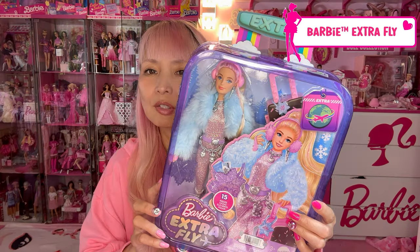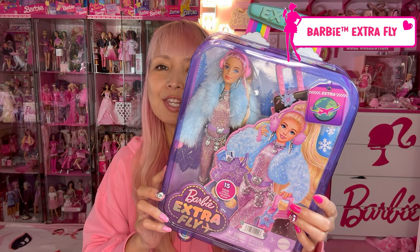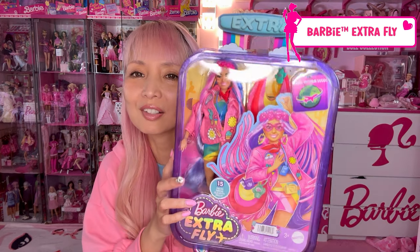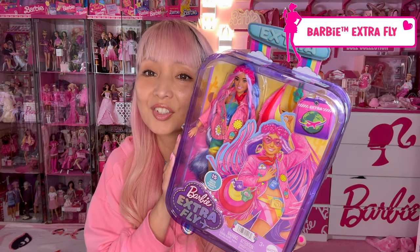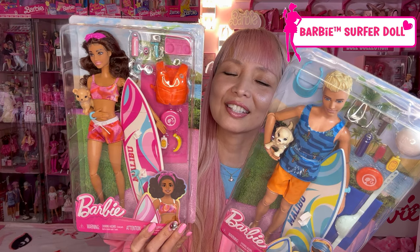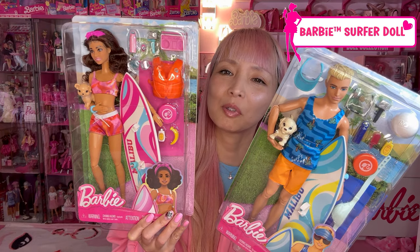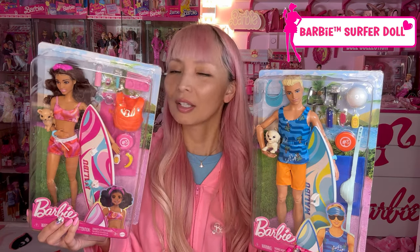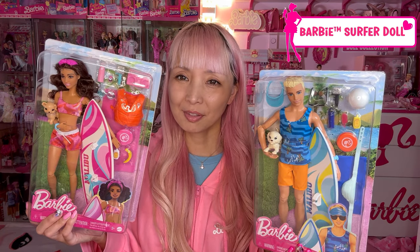These two dolls are super cute and all accessories coming with them are very adorable. Let me unbox them quick so I can show you all.